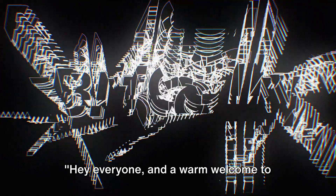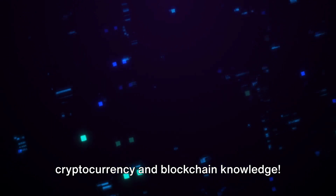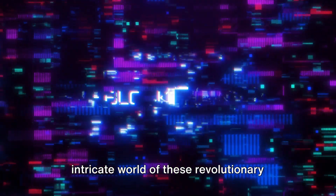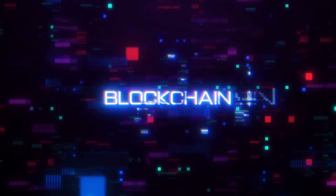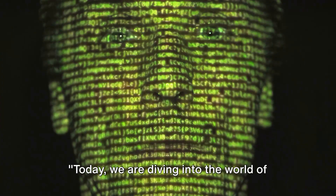Hey everyone, and a warm welcome to Blockchain Video, your ultimate hub for cryptocurrency and blockchain knowledge. This is where you get to unravel the intricate world of these revolutionary technologies in a fun and engaging manner. Today, we are diving into the world of Digibyte and its scalability.